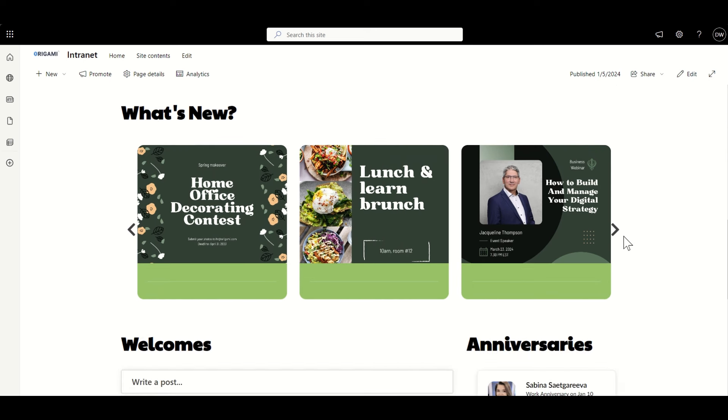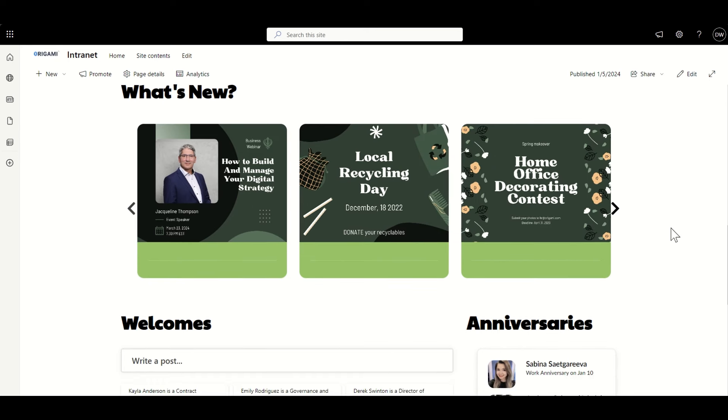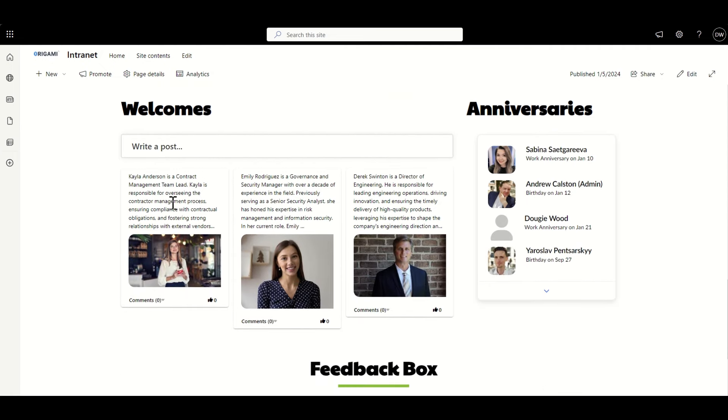We've also got this scrolling option again — a great way of navigating using imagery as a visual way to navigate. Again, we've got that posts option, so we can quickly drop in posts on here. And we can combine this with welcome posts, which could be used for onboarding — new people joining the organization. Maybe we could drop a little picture of them in there, a little bit of text about their bio, what team they're joining, what their interests are — and it's a great place to see who's joining the organization.